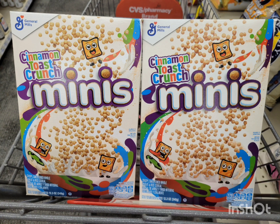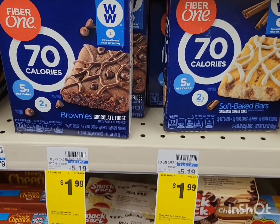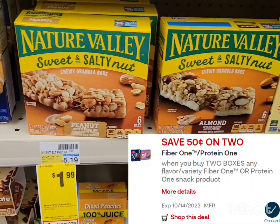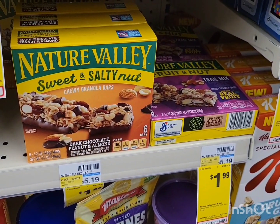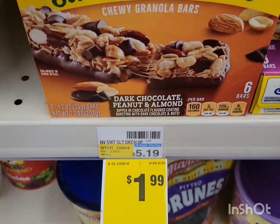Other cheap food you can get: the Fiber One bar snack is only $1.99 each with a $0.50 ibotta rebate cash back. Or you can get Nature Valley for $1.99 with a $0.50 off two digital coupon. Get whichever you prefer — with nuts or without nuts.